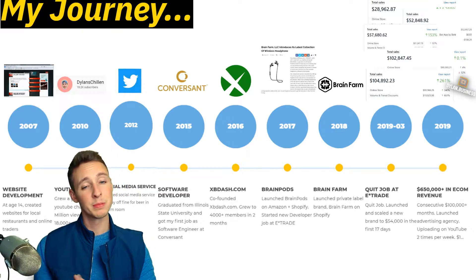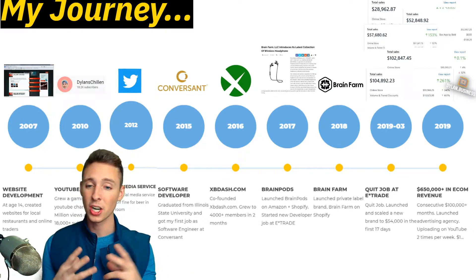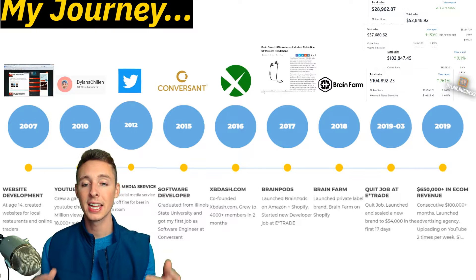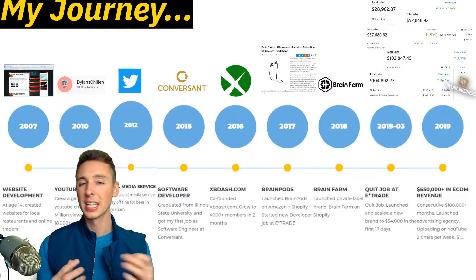This is my journey. In 2007, I started doing website development at the age of 14, creating websites for local restaurants and online baseball card traders. In 2010, I launched a YouTube channel that grew to 5 million views and 18,000 subscribers — it was a gaming channel where I did commentary and gameplay.